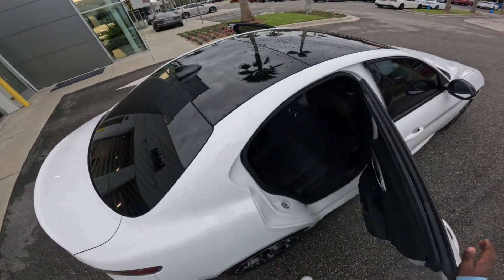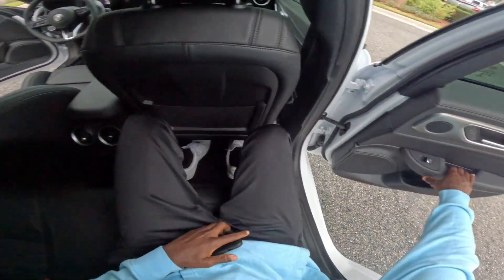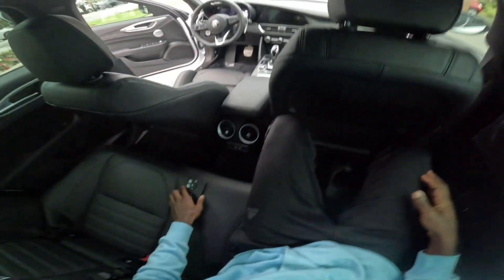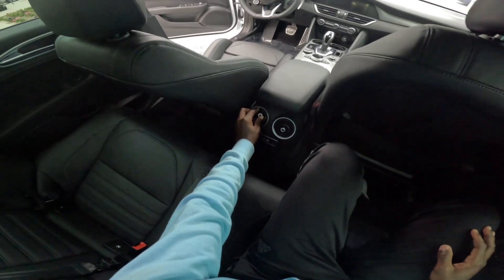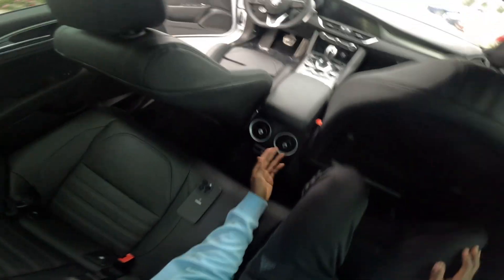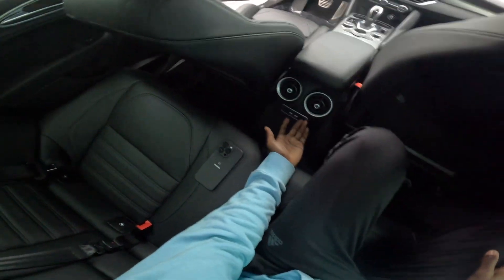Now hopping over into the passenger rear — I sit really good with the seats at the height of a normal person. These air vents back here are really cool, and it also gives your back passengers charging ports so they don't have to stretch all the way up front to charge their phone. That's cool.